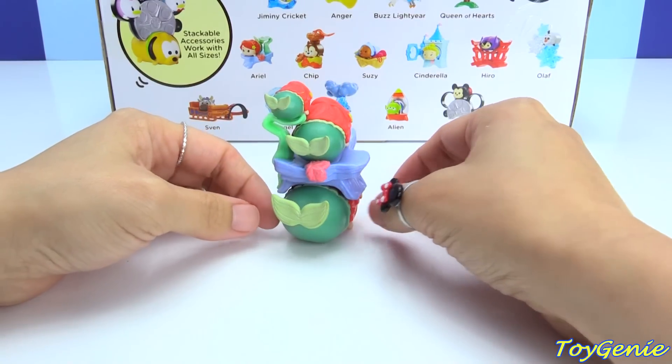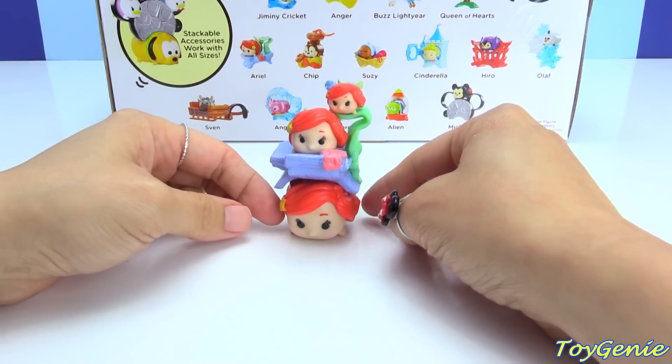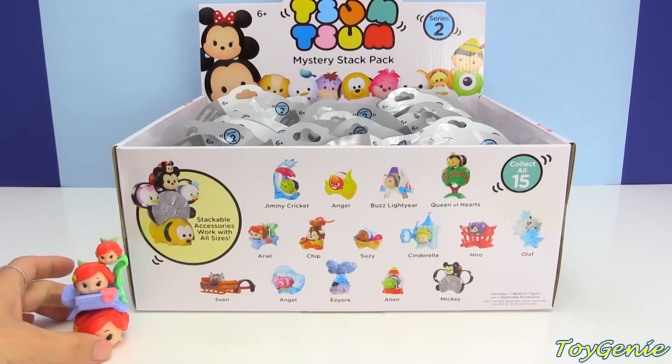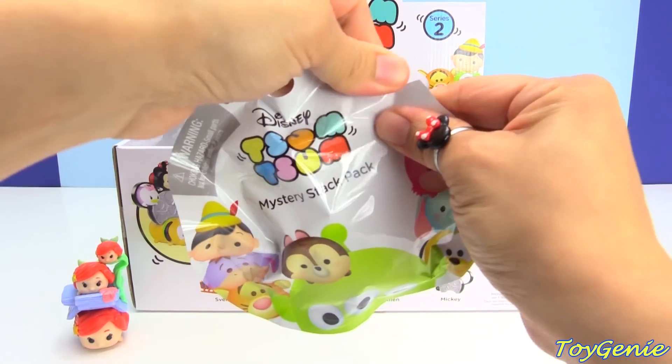Oh my goodness, this is way, way adorable. So I just wanted to show you guys Ariel because she looks so super cool. And then so many of you guys wanted me to open more of these Tsum Tsum Mystery Stack Packs. So I got a second case. Let's see what we get.